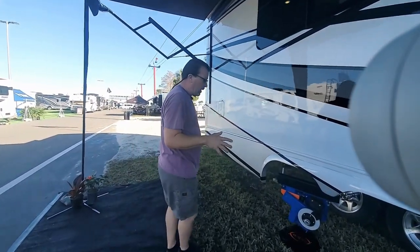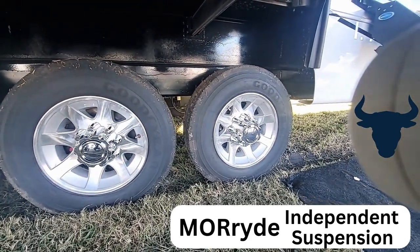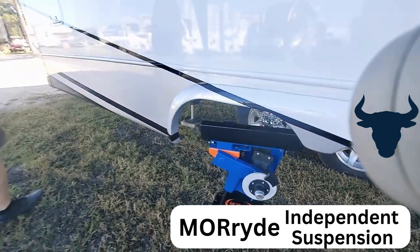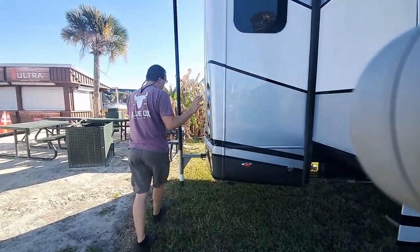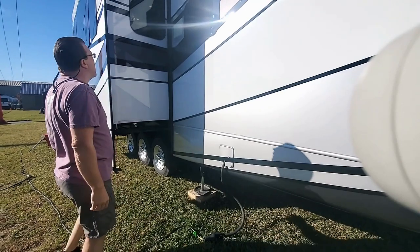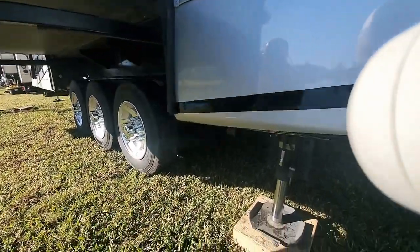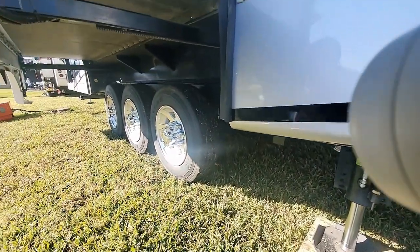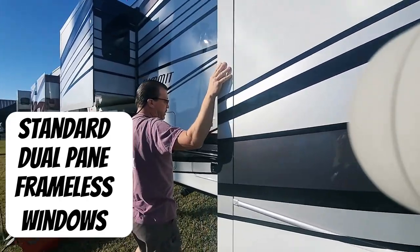The suspension is a MORryde IS — an independent suspension system — so every wheel and axle works independently from each other. If you're not familiar with MORryde, every wheel works independently, which is a nice feature. The whole unit has been inspected with every little seal checked. We've got a Power Gear slide-out system on here, 16-inch tires, and standard dual-pane frameless windows.